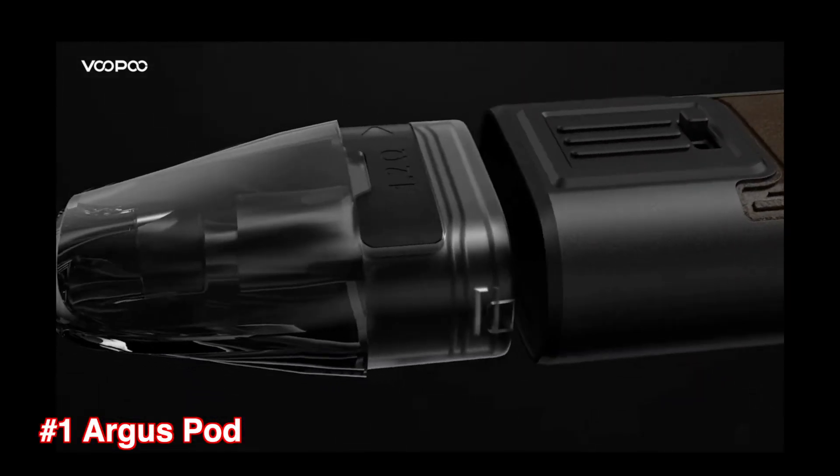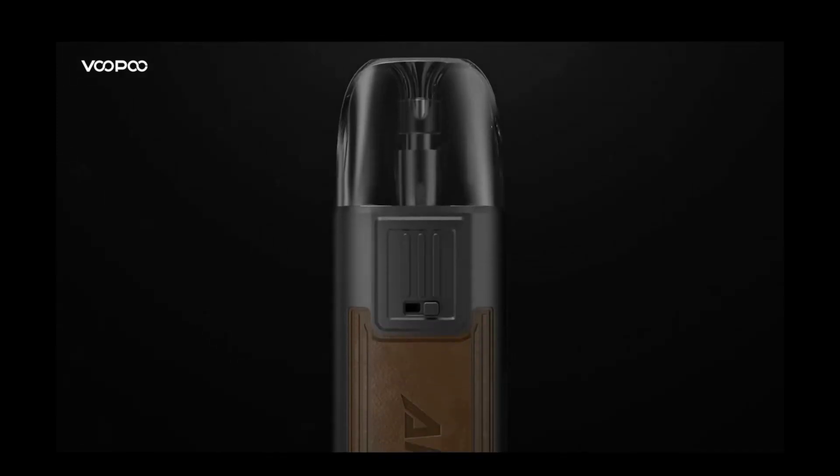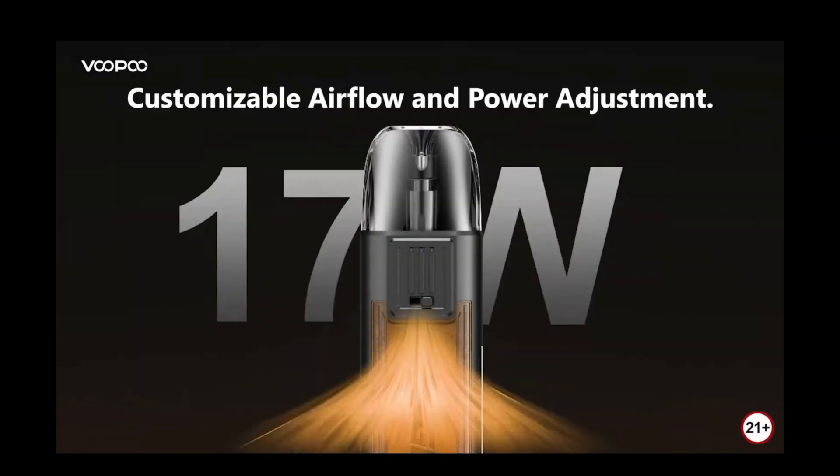Voopoo has revealed not less than 7 products in 2022 and they are exciting. Number 1, the Argus Pod. The Argus Pod is a small device packing an 800mAh battery and it can fire up to 20W.